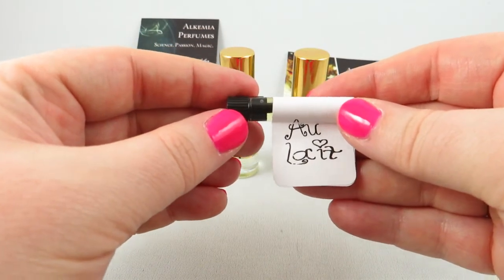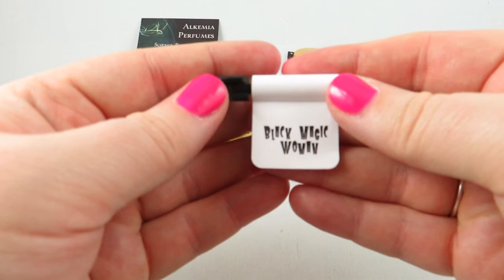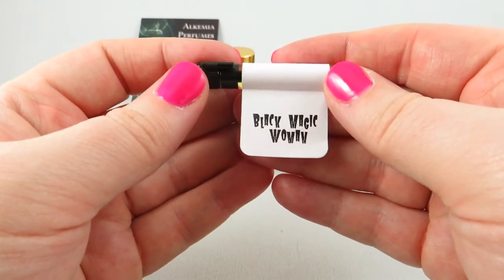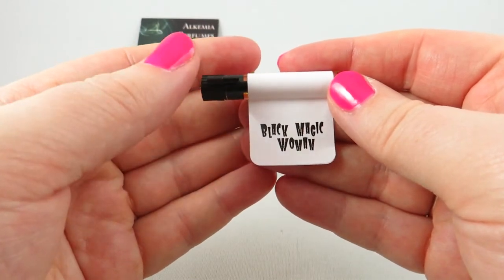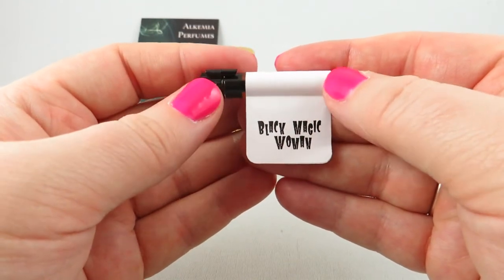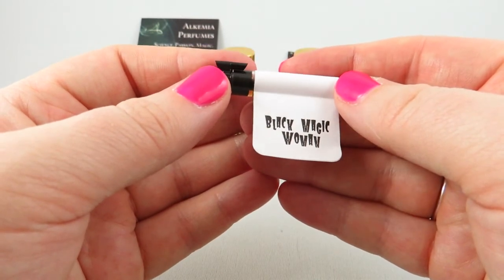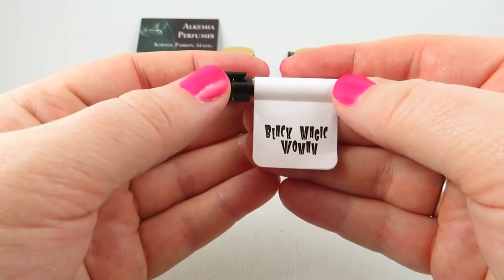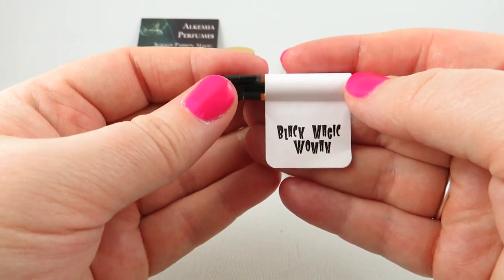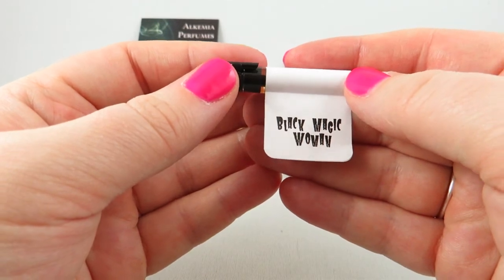The last sample from Alchemia is Black Magic Woman — a decadent devil's food cake with caramel, blackberry brandy, and incense. Out of all of them, this was my least favorite. However, my husband liked this one — it reminded him of those chocolates with cherry brandies in them, very rich and decadent. I'm not the biggest fan of dark chocolate notes, but if you are, I'd recommend trying this sample.